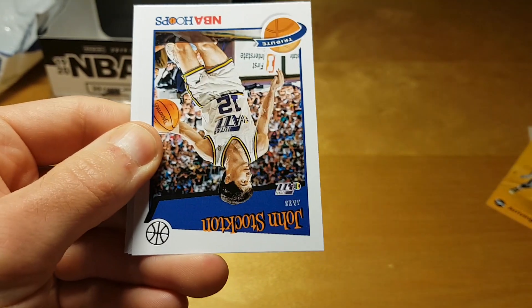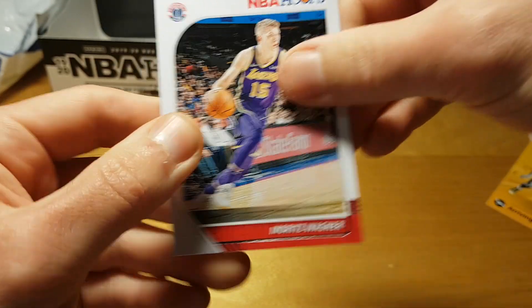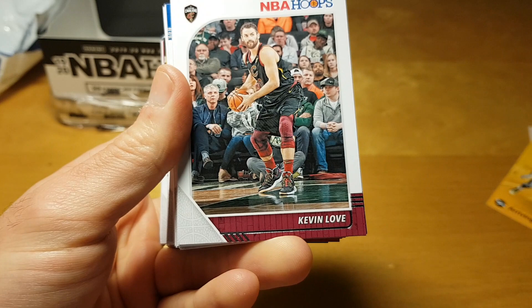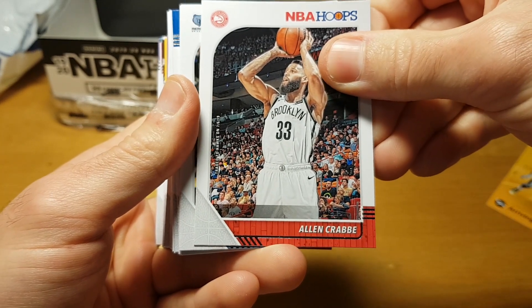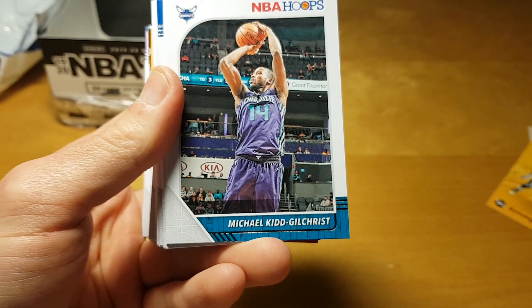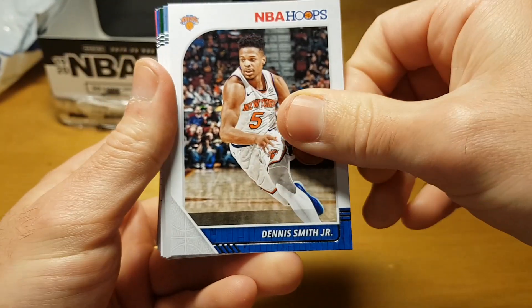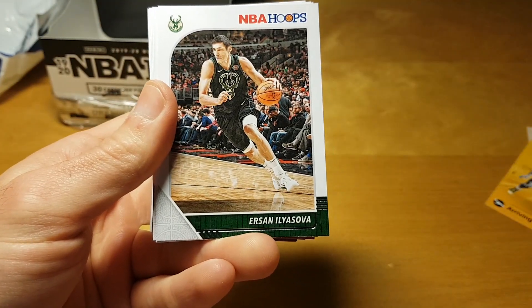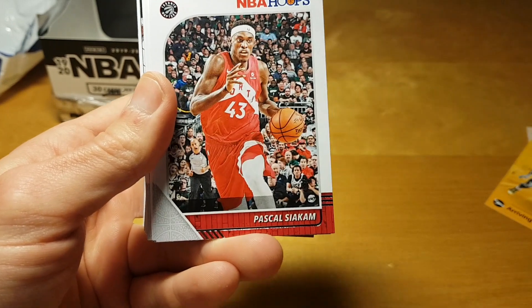Cam Reddish. Jeremy Lamb. I'm not sure what Panini is thinking by omitting Tacko Fall — I actually planned to PC Tacko Fall but I'm not off to a good start. Matthias Lessort, Kevin Looney, Anthony Davis, Nikola Jokic, Alan Crabbe — I think he's with Atlanta now. He's been in Brooklyn for two years and on a sharp decline both years, came out of Portland. Dennis Smith Jr., Reggie Jackson. I'm not sure if Reggie Jackson is still in the NBA — I had the impression he's been sent to the G League.